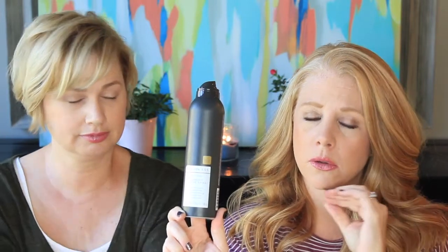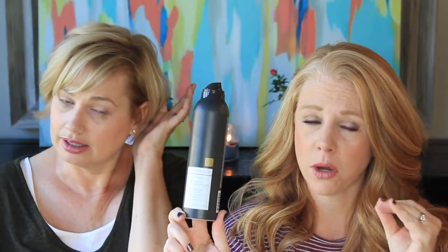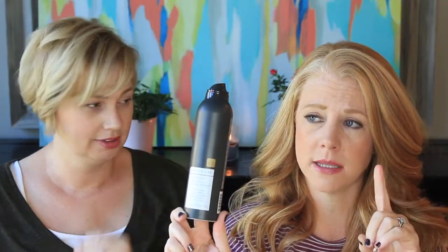That's a high price point for the drugstore, but a low price point for a good texture spray. If you think, like, Orbe is kind of a cult favorite, but that's $45 a can that I owned once and felt guilty every time I sprayed it. I know, but it's awesome. It is good, but is it $45 good? No. I mean, does my hair look like I sprayed a $40 product? No, it doesn't.